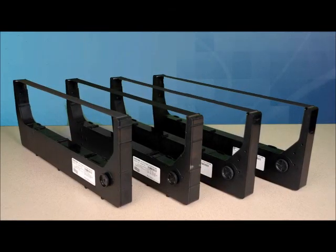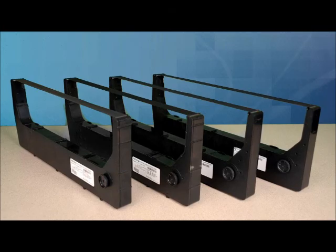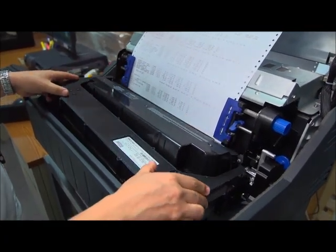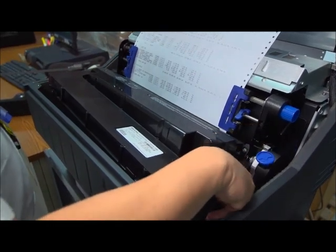One thing that hasn't changed is the cartridge ribbons. We made the ribbon cartridges backwards compatible with the P7000 and 6600 series to keep customer inventory costs low and easy to manage.